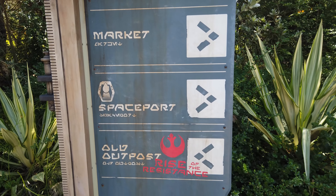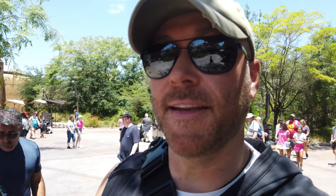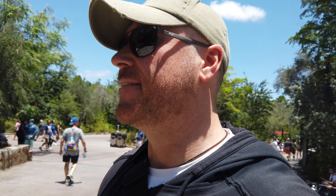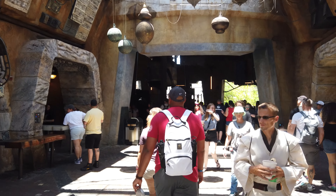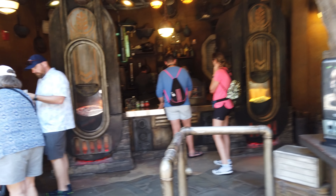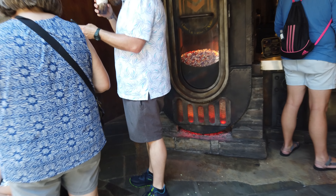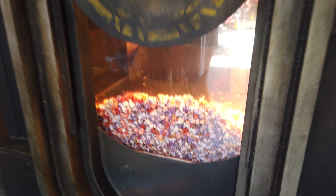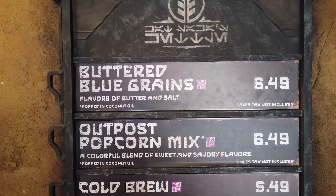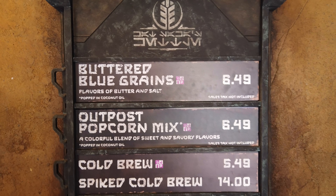We are heading into the market. The market is one of the coolest places here at Galaxy's Edge, and it is also home to one of my favorite things here. Let's go check it out. Here are your Outpost Popcorn Mix — a blend of sweet and savory — or you can go with the buttered blue-greens, just butter and salt.